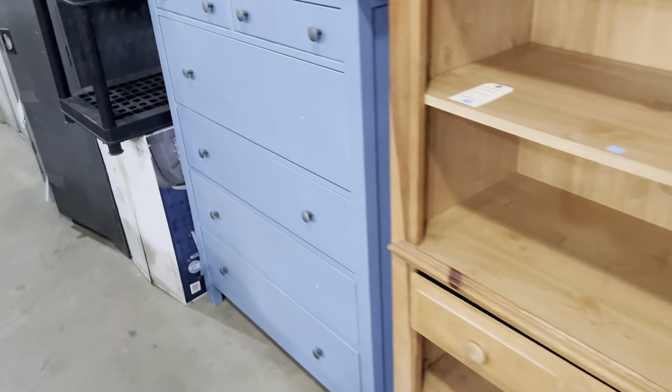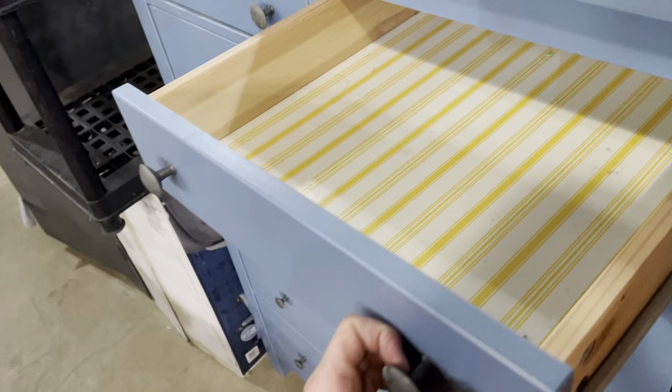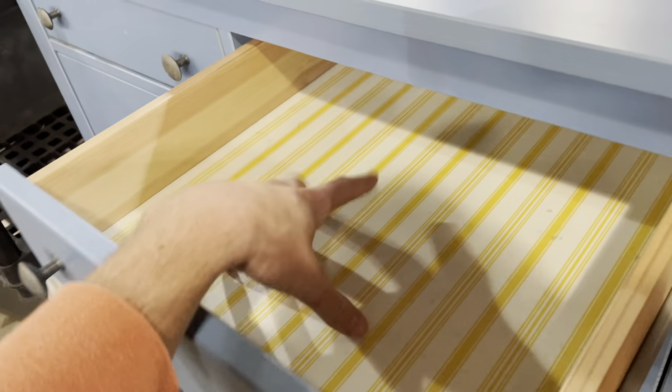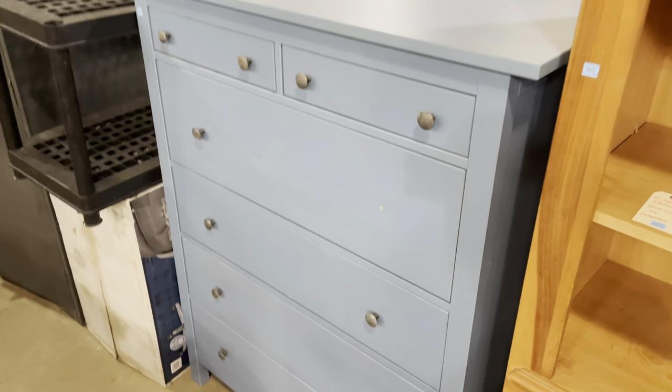We actually have three of these blue dressers — four bottom drawers and two top ones. They all have these sunny striped drawer liners, which are fun. Nice contrast with the blue. And those are $85.